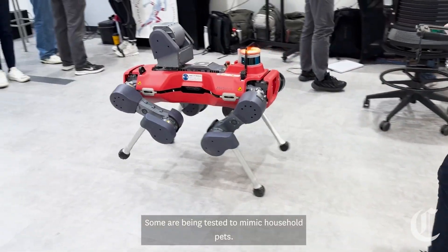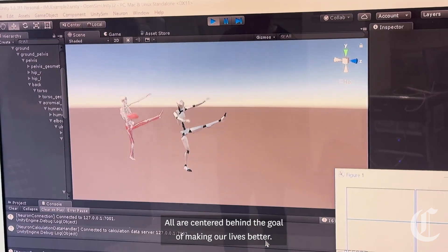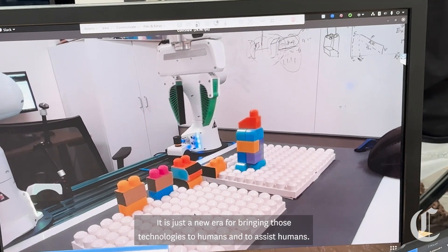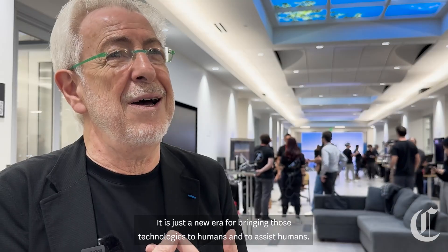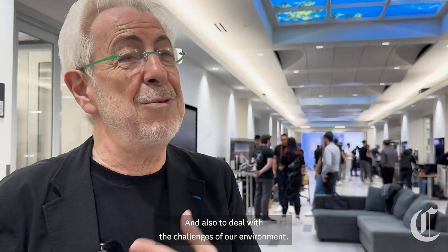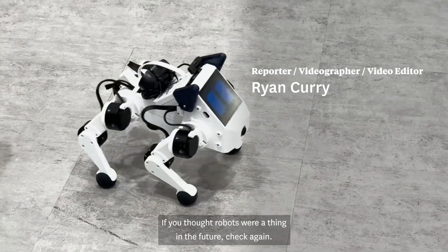Some are being tested to mimic household pets. Others are learning basic human movements. All are centered behind the goal of making our lives better. It is just a new era for bringing those technologies to humans, to assist humans, and also to deal with the challenges of our environment. If you thought robots were a thing of the future, check again.